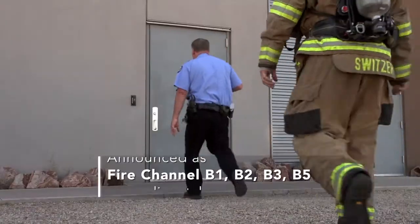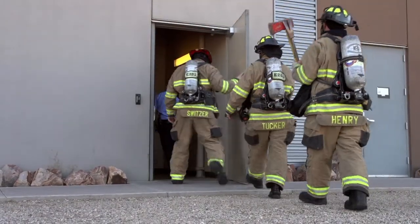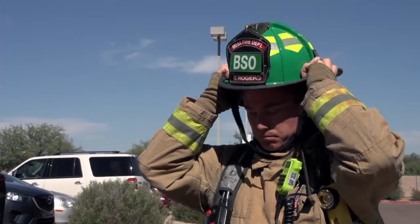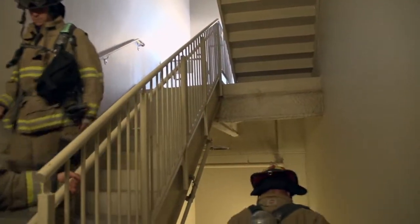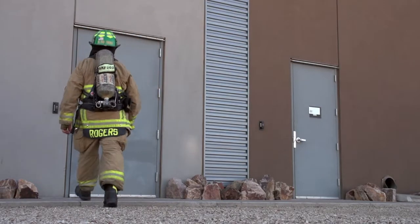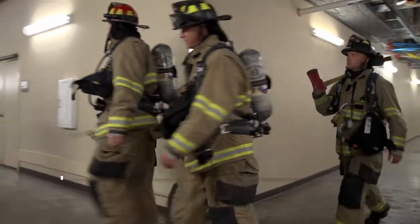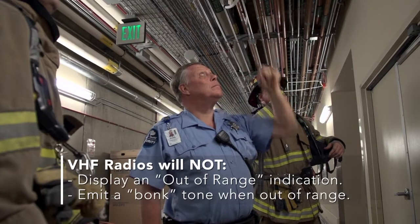VHF radios are analog simplex. They do not require a radio tower in order for radios to communicate with each other on the fire ground, but you may not be able to hear or communicate with the alarm room or command when operating in the same environments where 800 MHz would also be out of range. It is important to recognize when entering environments where VHF radio communications with alarm or command may be difficult or impossible. Note that VHF radios will not display an out-of-range indication or emit a bonk tone when out of range.